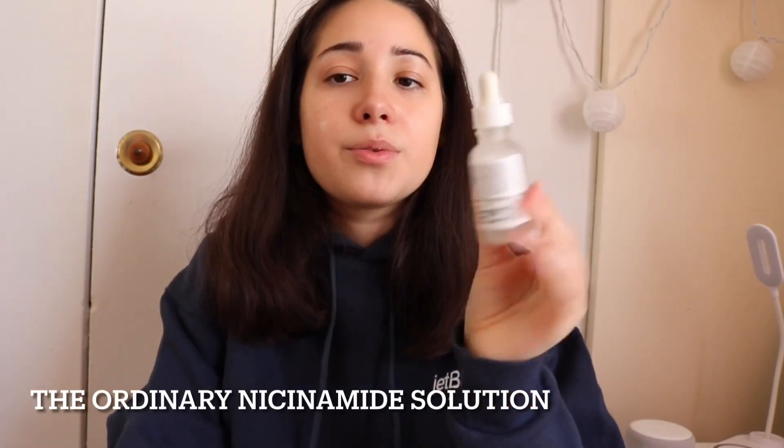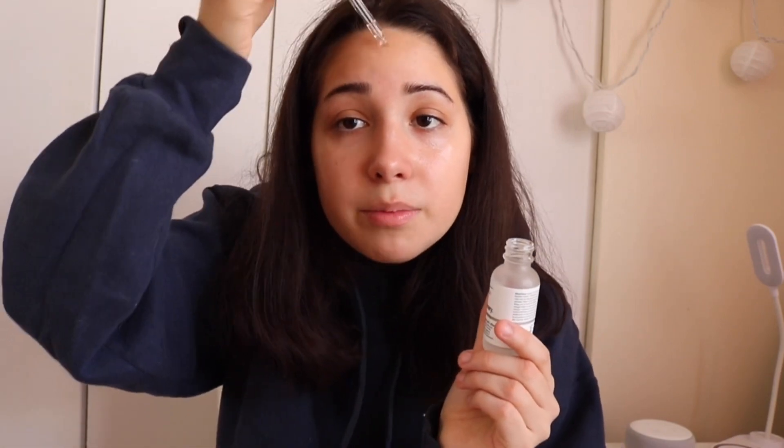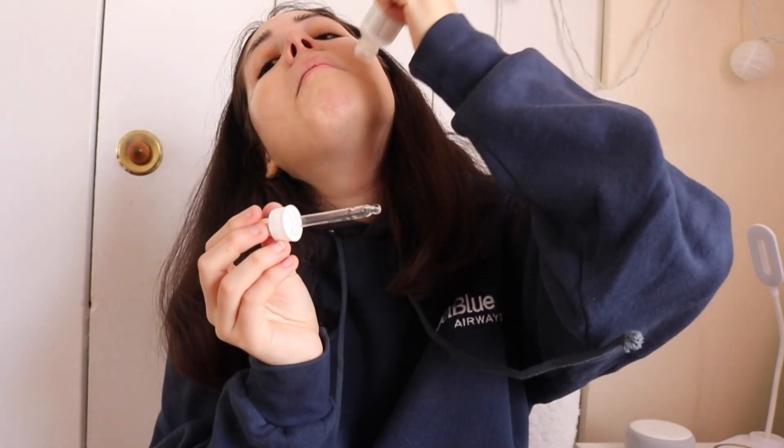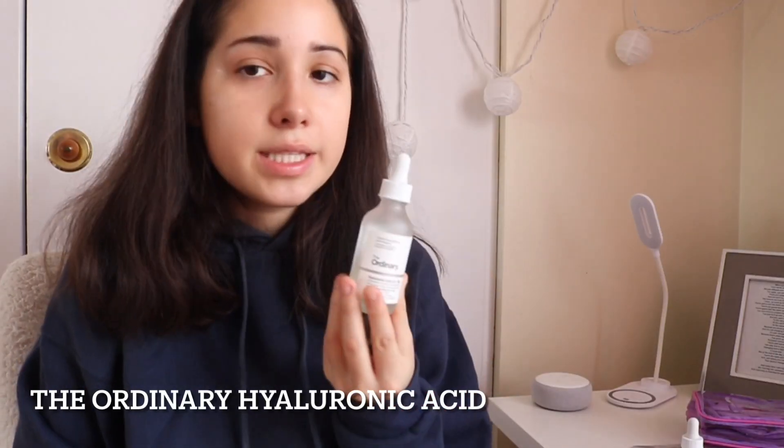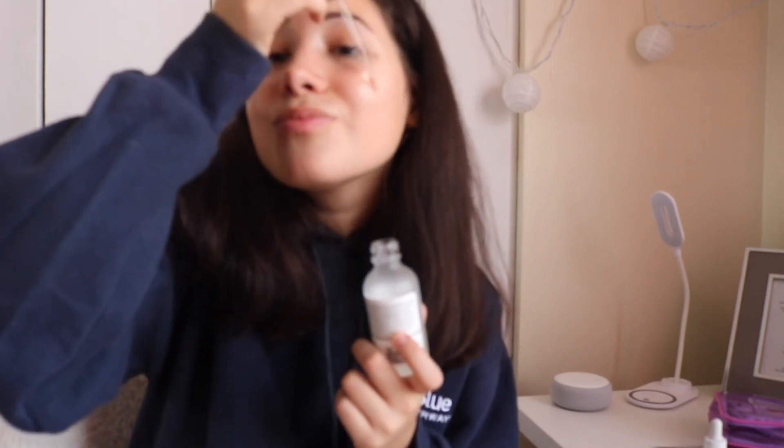Next thing I go in with — I already have a new one ordered, but this one still has a little bit in it — it's just the niacinamide, because it also helps with forehead bumps. Last thing I use is just the hyaluronic acid, just a little bit of this. I don't like to use this in the daytime because it does get crusty on my face. But it's all right, I'll be fine.